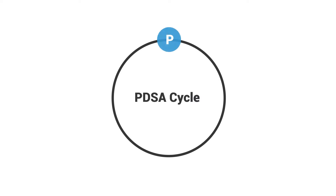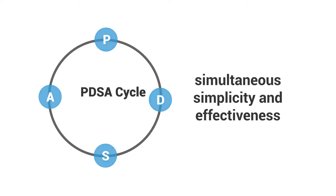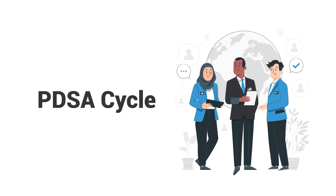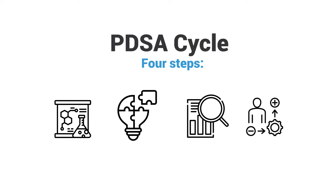The PDSA cycle is a popular approach to process improvement because of its simultaneous simplicity and effectiveness. PDSA cycles can be applied to an unlimited number of processes, making them applicable across almost every industry. The PDSA cycle most broadly used today is a structured approach to improvement with four steps. It's a scientific, iterative approach to problem-solving that involves testing solutions, measuring results, and implementing positive change.